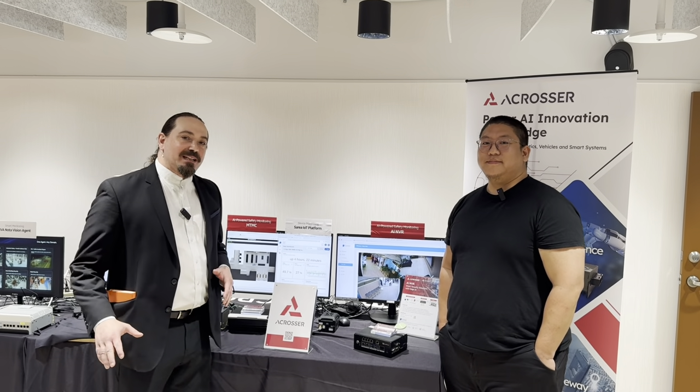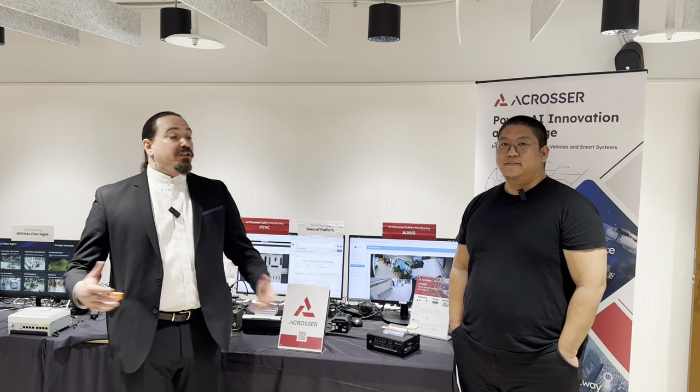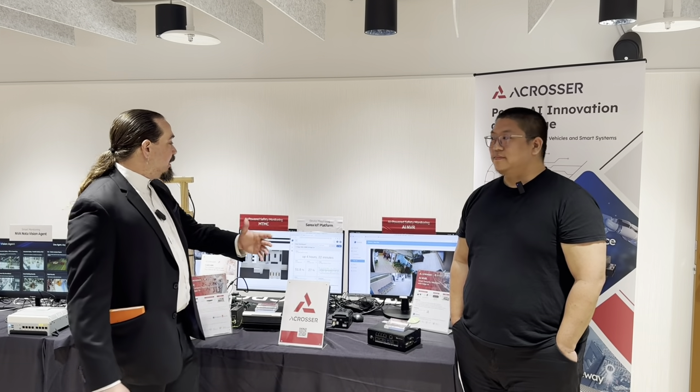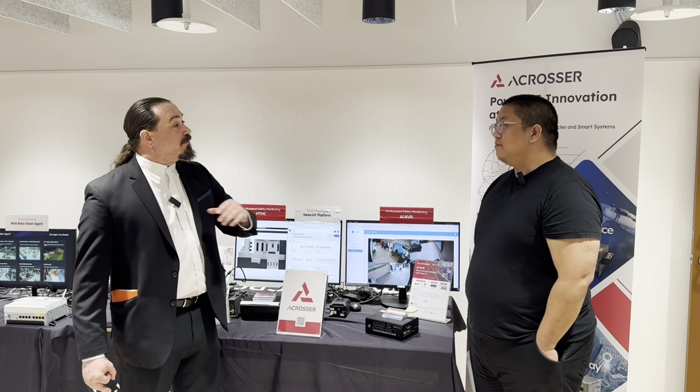Hello engineers, developers, and friends. I'm Ken Briotto with Embedded Computing Design. So excited to be here in Taipei, Taiwan, visiting with Acrosser, who's associated with Everfocus, at their headquarters. And I'm here talking with Daniel about some of the really interesting computer vision and edge AI stuff that you're doing with NVIDIA.